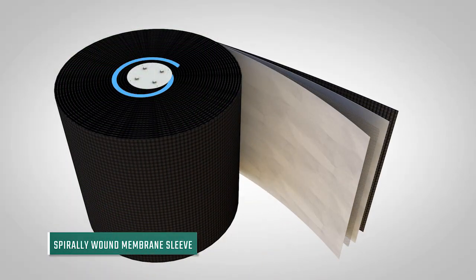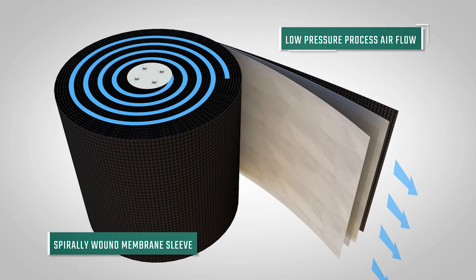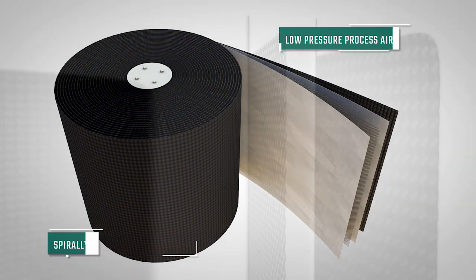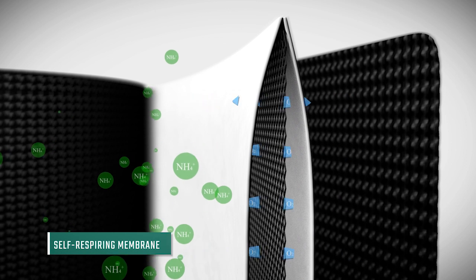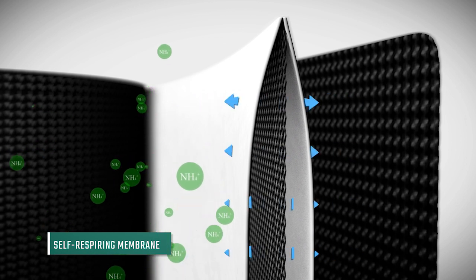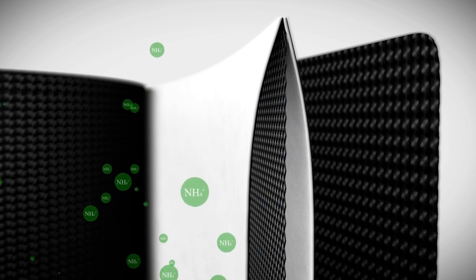The principle of the Fluence MABR is spirally wound, self-respiring membranes that support a nitrifying biofilm in an anoxic mixed liquor. Oxygen diffuses from the air side of the sleeve through the membrane to the nitrifying biofilm on the water side.